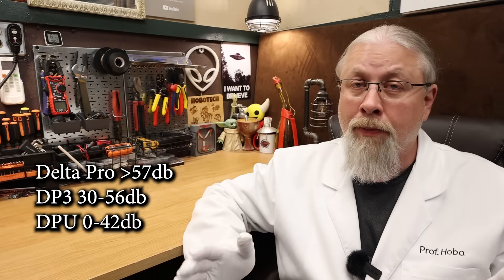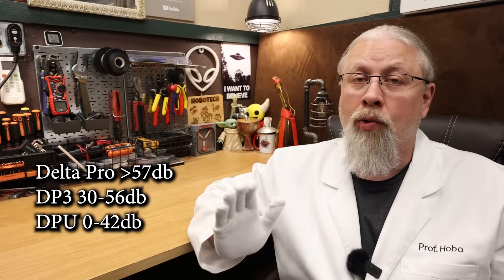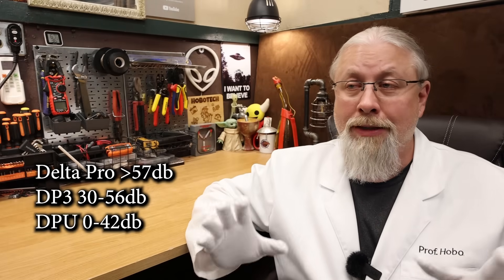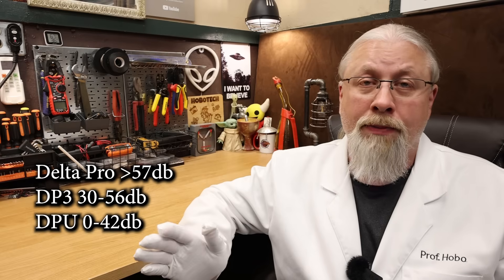What about the commonalities between all three models — for example, noise levels? All three power stations make noise when under maximum load. The original Delta Pro, being the oldest, is by far the loudest and makes noise at just about anything over 400 watts. The Delta Pro 3 is virtually silent under 2000 watts but will get somewhat loud at around 56 decibels at maximum. The Delta Pro Ultra is by far the quietest — it has a bigger heatsink and bigger fans, totally silent under 2000-watt loads, and still very quiet at around 42 decibels at higher loads.